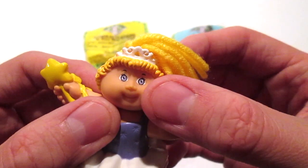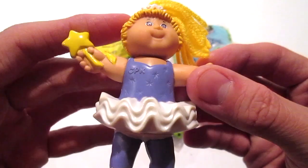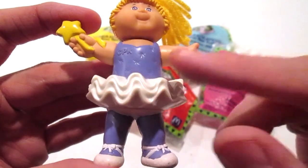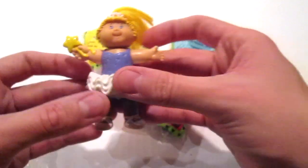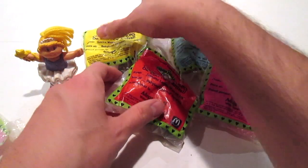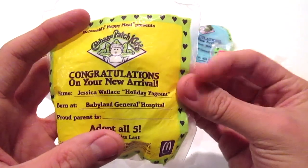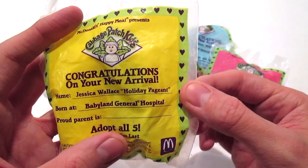She has these really beautiful lavender eyes — in the camera it looks more blue, but they're really a lavender color. Super cute. That's Ally Marie, and next we have Jessica Wallace — Holiday Pageant.